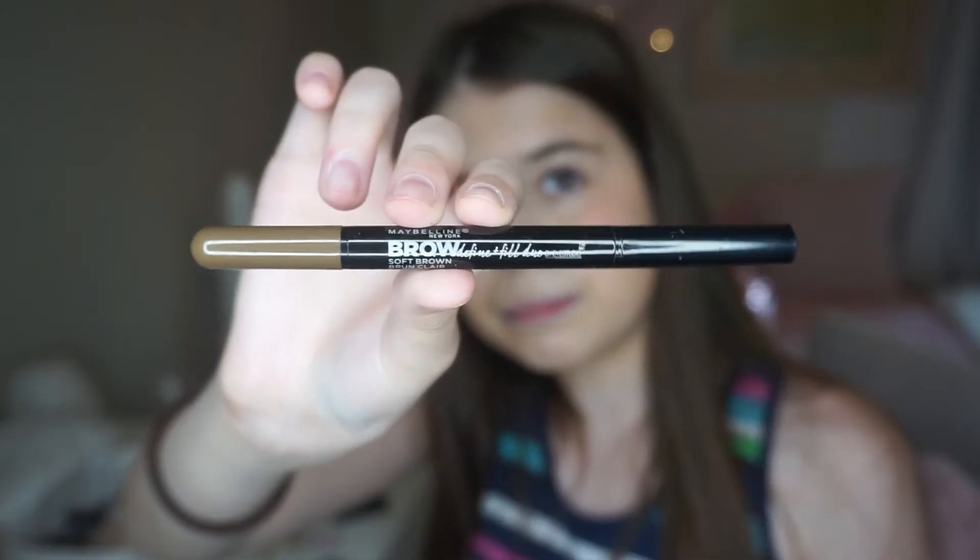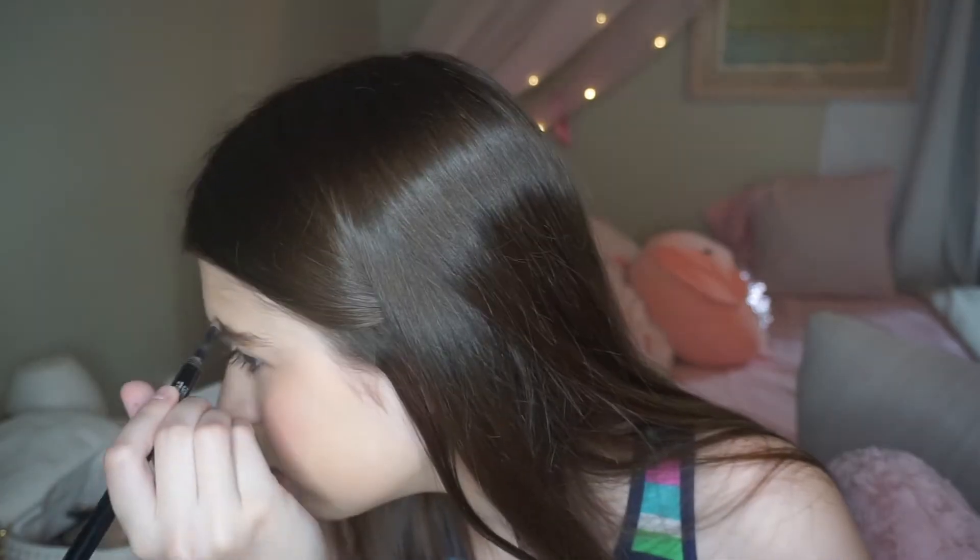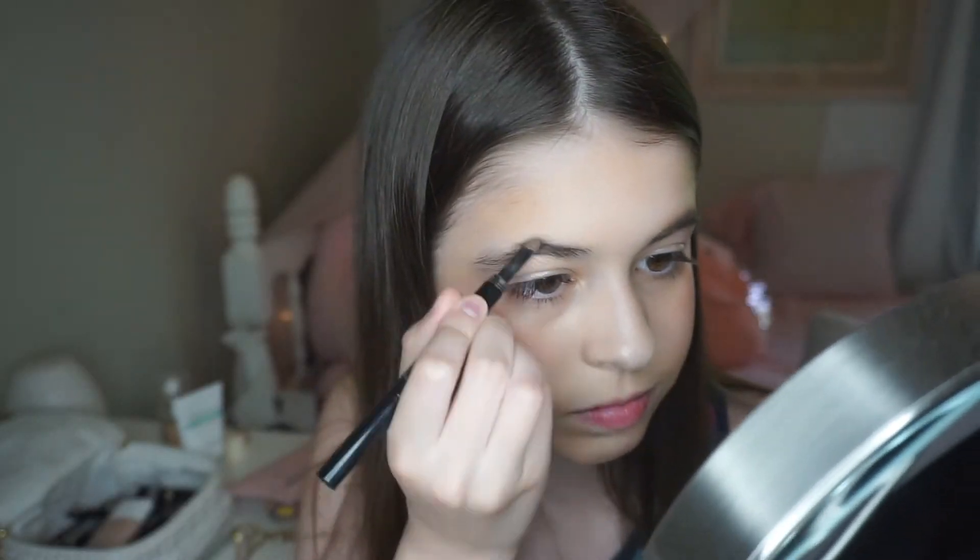I normally just brush my eyebrows out because I feel like they're filled in enough, but my mom uses this Maybelline brow duo thingy and she says she uses the sponge top only. This is the shade Soft Brown, so I'm going to brush out my brows first. Oh no no no no no. What is that? Next eyebrow — I'm scared for this. Maybe we should just rename this video 'me not knowing what I'm doing with makeup' for however long this video is.